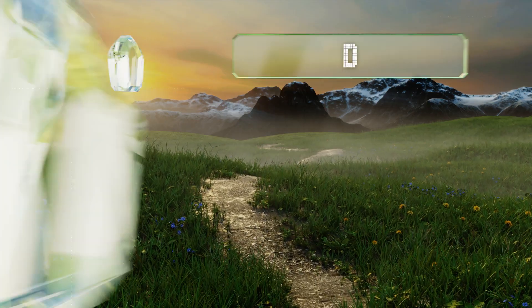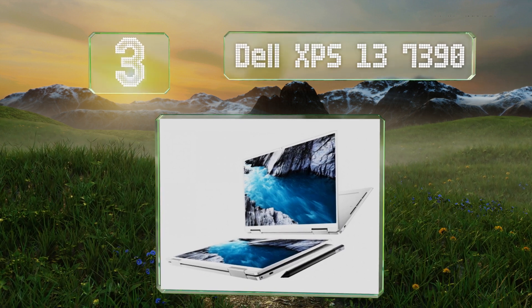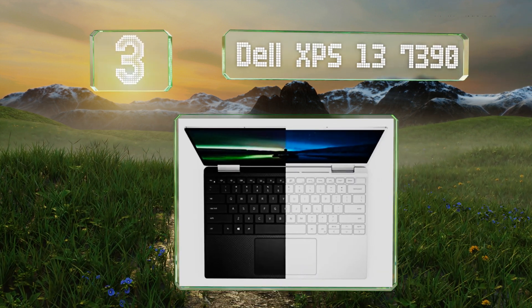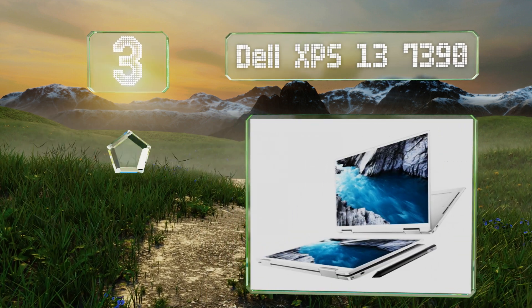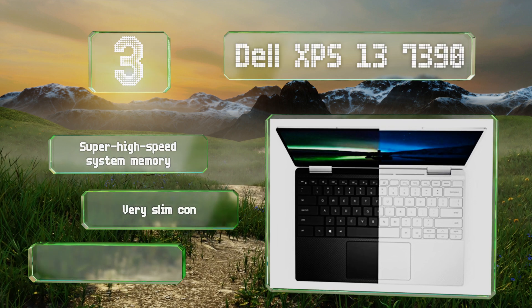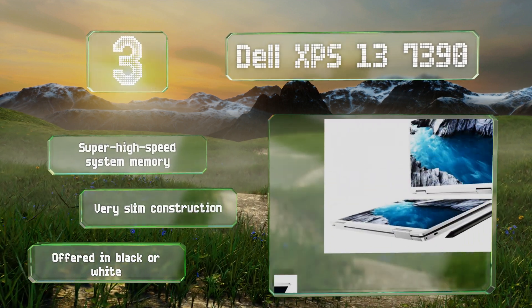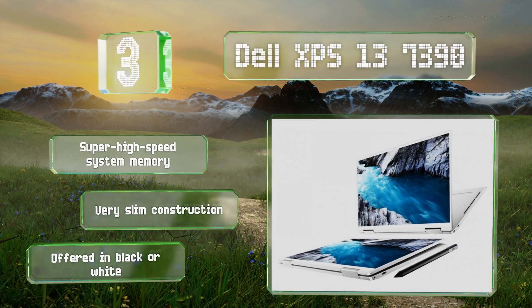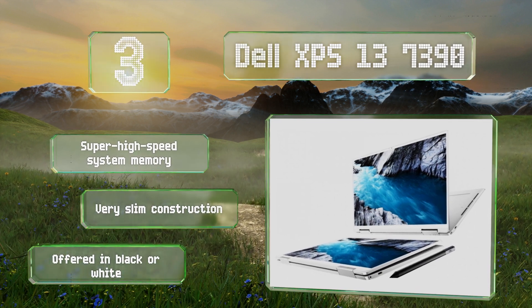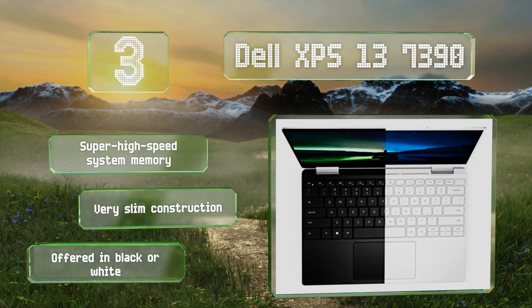Nearing the top of our list at number 3, it's no surprise that the Dell XPS 13 7390 is a good choice because it's the convertible version of one of the most capable computers on the market. It comes in a variety of configurations with optional features like a 4K display and up to 32GB of RAM. It boasts super high-speed system memory and a very slim construction, and it's offered in black or white.